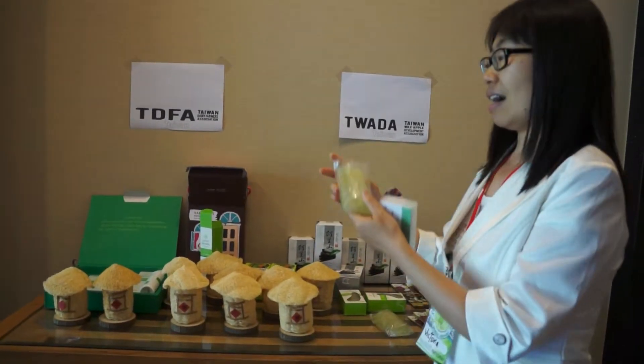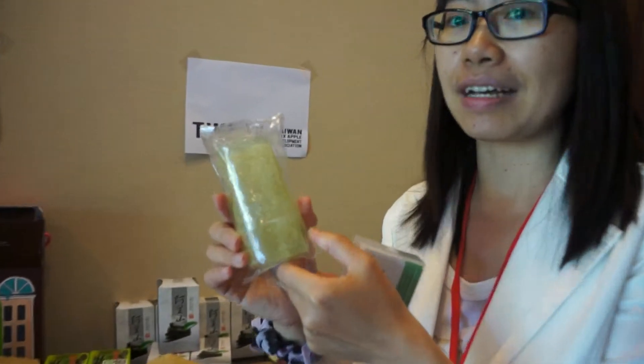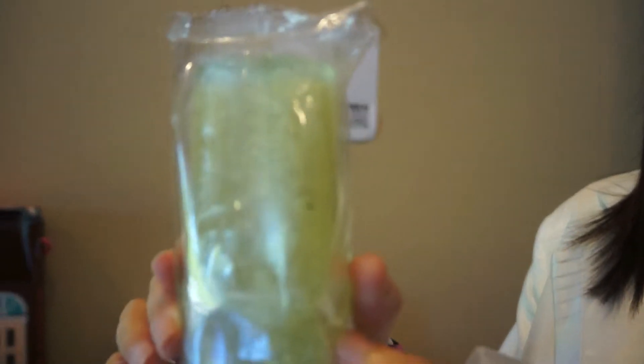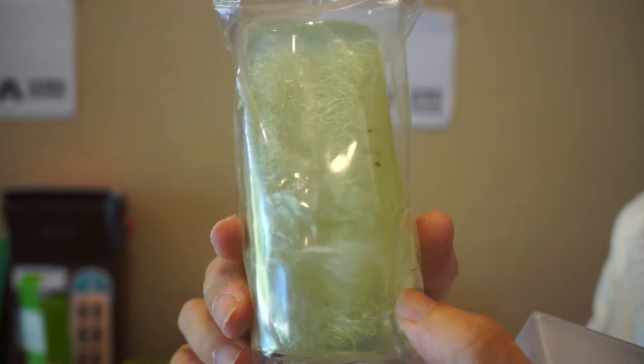And this is the soap made by the plant yufa again. Because now consumers are so concerned about chemicals and toxins, but this is very natural, chemical-free, toxin residue-free. So it's also very environmentally friendly.